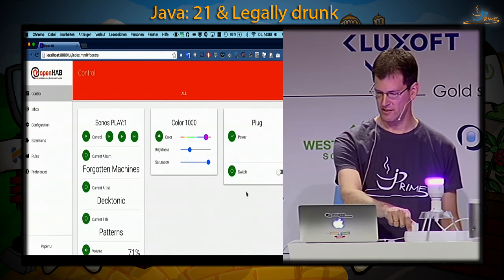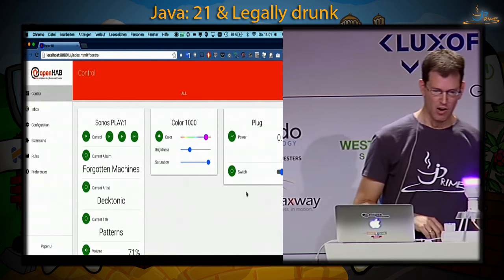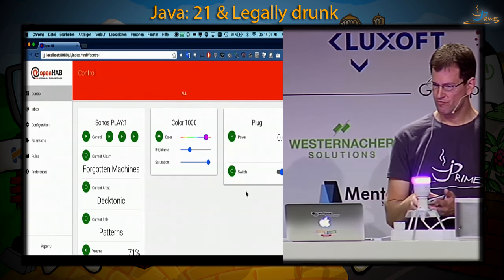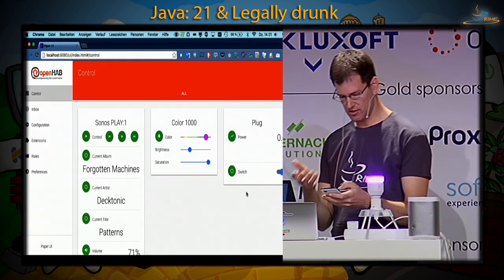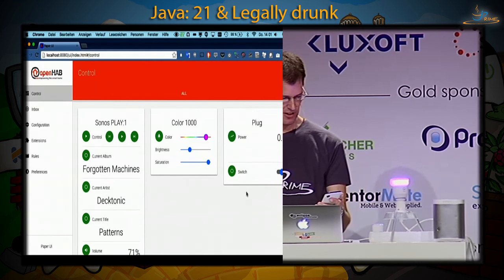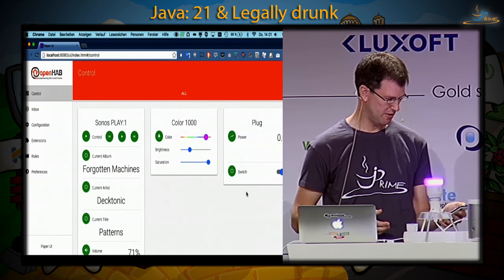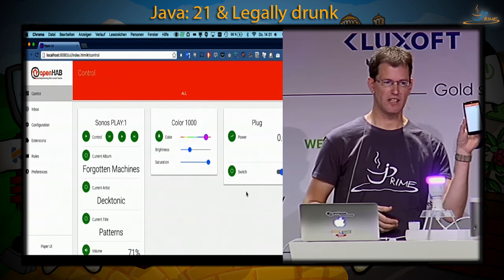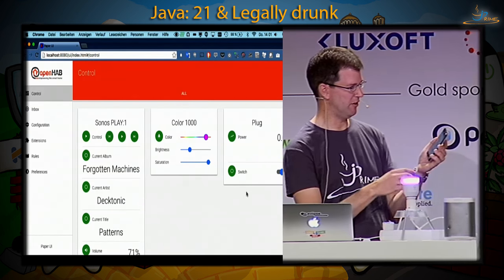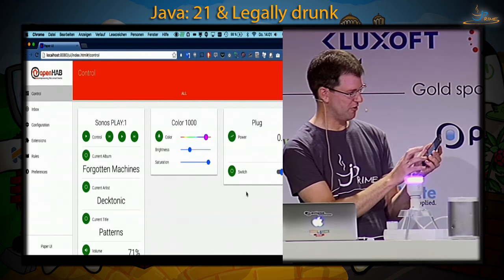We accept the plug, give it a shorter name, and add it. On the control panel we now also have the plug. There's a physical button on it — pressing it updates the UI as well. It also reports power consumption. All these devices are now directly available on a smartphone application.